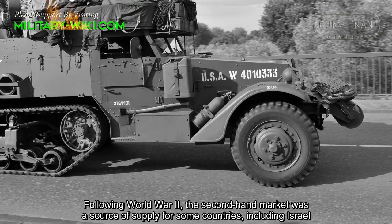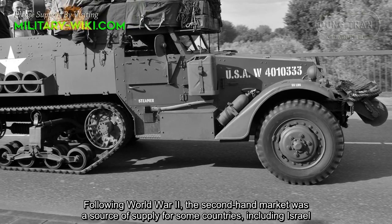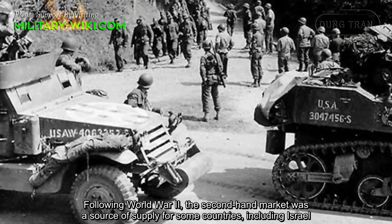Following World War II, the second-hand market was a short-term supply source for some countries, including Israel.